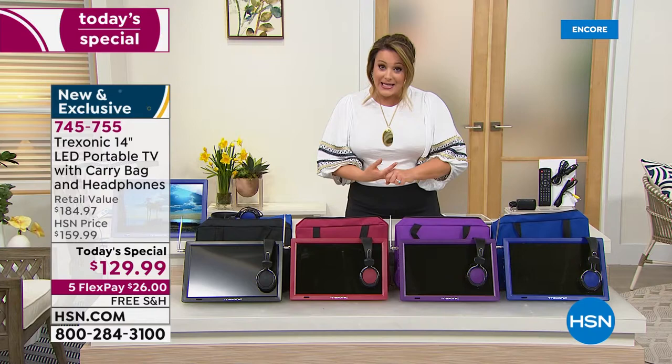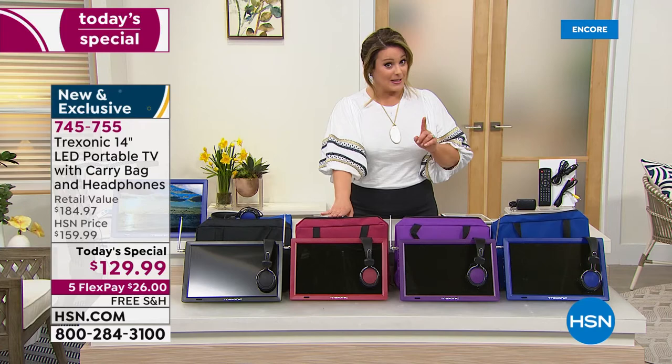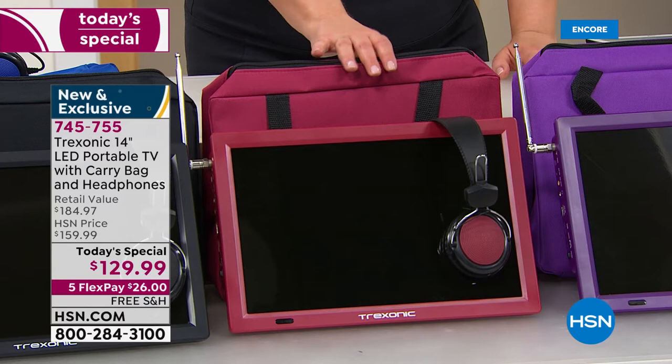The red is the most popular color and also the most limited. Our buyers and team said to make sure we let you know — red is a brand new color and is the most limited, so please place your order tonight. Item number 745-755.